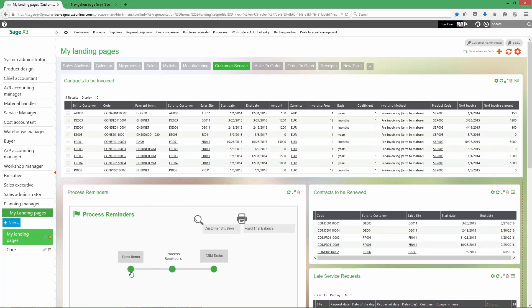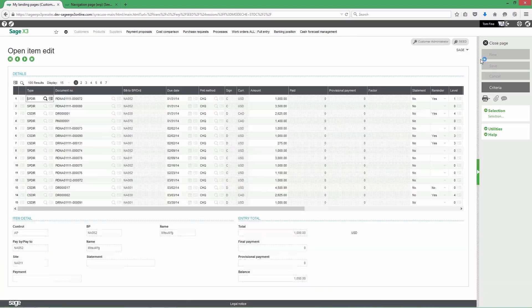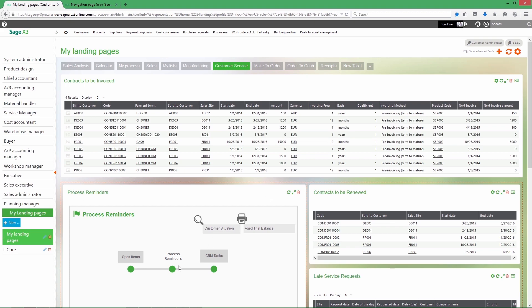Sometimes customers need reminders of their financial commitment. To keep you proactive and your customers on track, you can schedule the creation and delivery of periodic statements by customer or group, and organize them in one document for all upcoming payments.